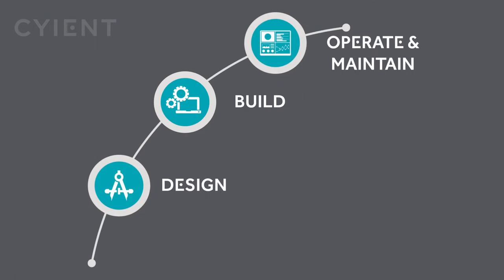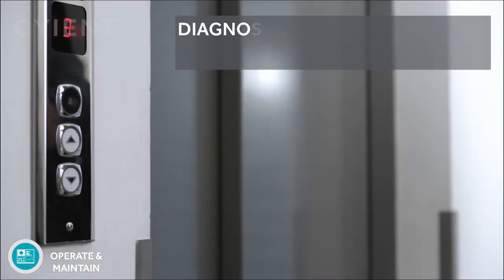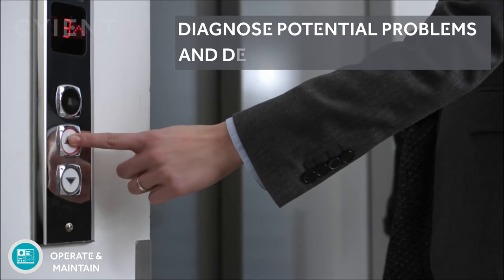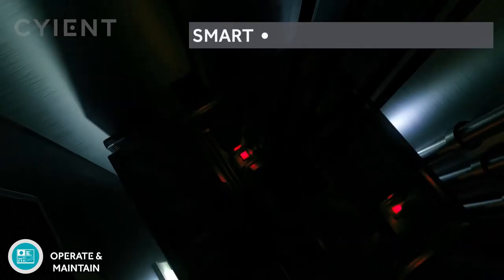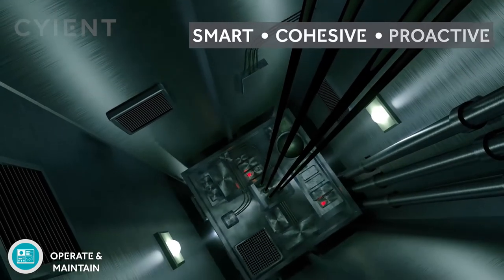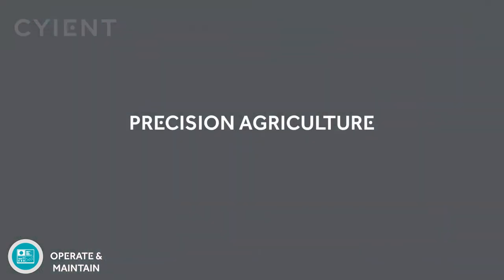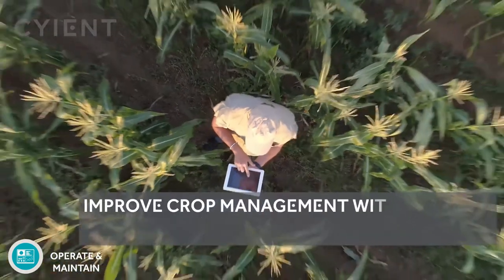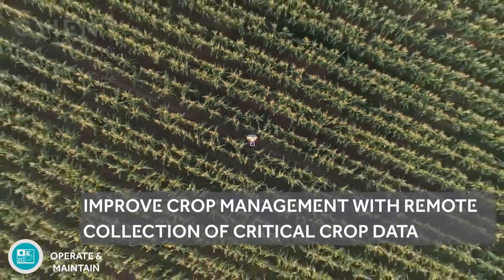Here's how we're enhancing asset performance in the operate and maintain stage. Analytic solutions for the elevator industry: we facilitate predictive intervention to enhance planned maintenance and support remote diagnostics and control. Precision agriculture: our innovative drone-based solution helps optimize resources by identifying crop health and possible stress zones for better production forecasts.